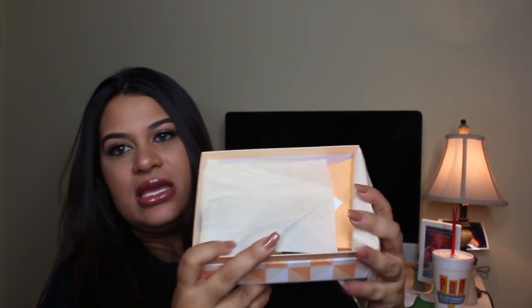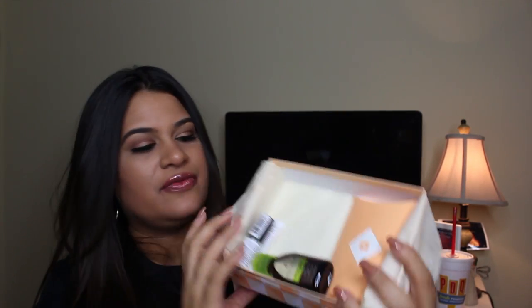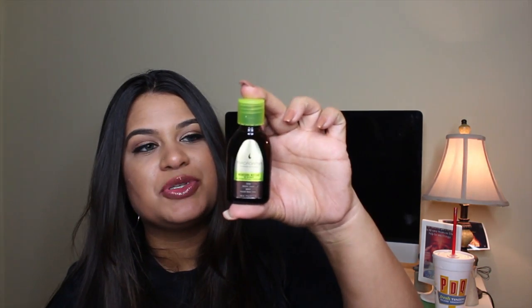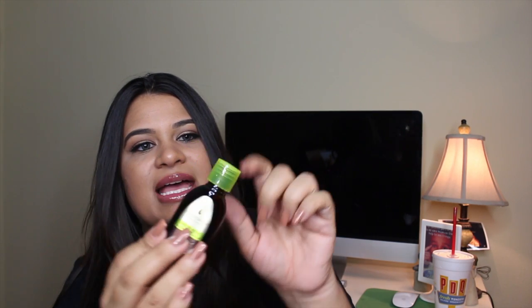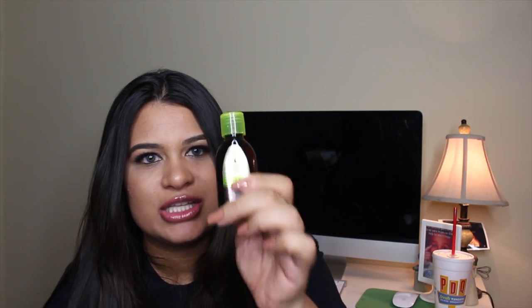When I pull back the paper, it has all these little items. This is the Macadamia Professional Nourishing Moisture Oil Treatment, and out of all three products you can pick as a Birchbox sample choice, this was my pick. It's a pretty nice size bottle and it's full to the very top, so this is going to last me a long time.